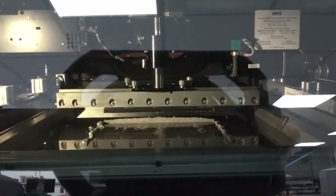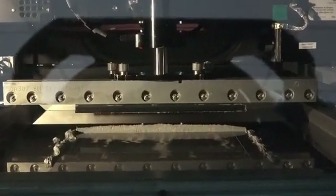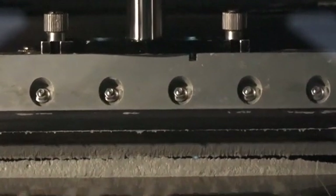Before the surface mount parts are placed by the SMD machines, we screen print solder paste onto the surface of the pads. The solder paste has the consistency of butter, and this is just thick enough so that when the surface mount parts are placed on the surface of the pad, they stay in position.